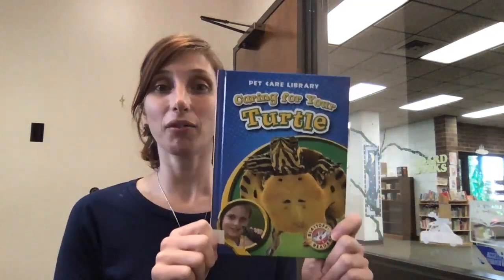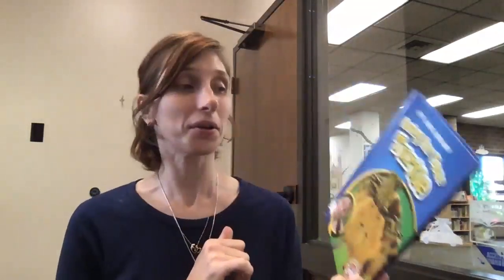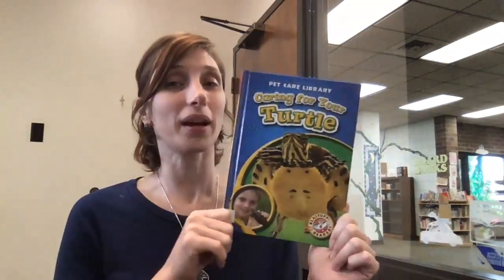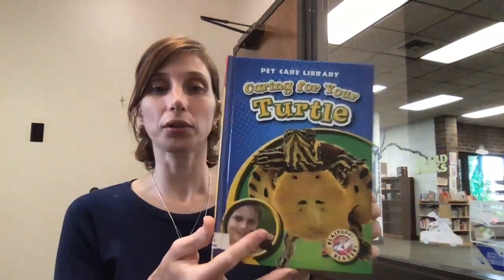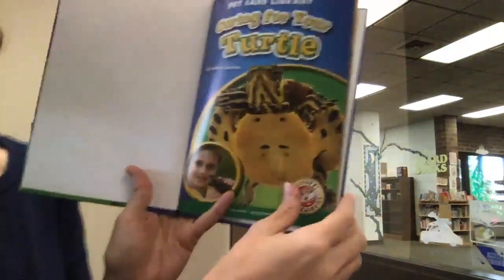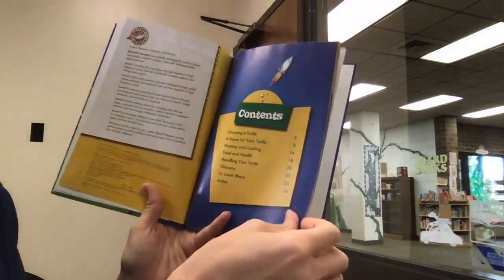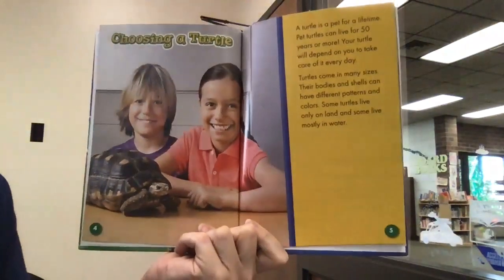Today I'm going to share with you a book called 'Caring for Your Turtle.' Does anybody own a turtle? Miss Neva has never owned a turtle, so I learned a lot reading this. This is called 'Caring for Your Turtle' and it is by Colleen Saxton. Let me move over here so you can see the pictures — I think pictures are one of the most important parts of picture books.